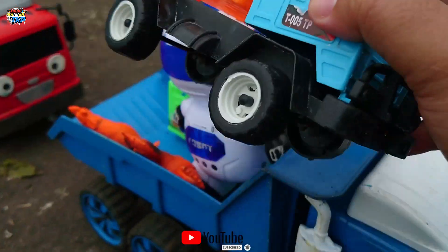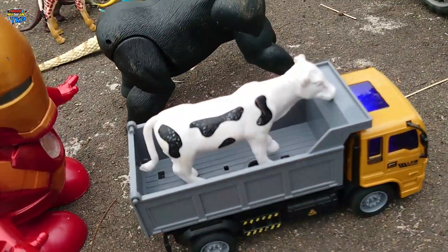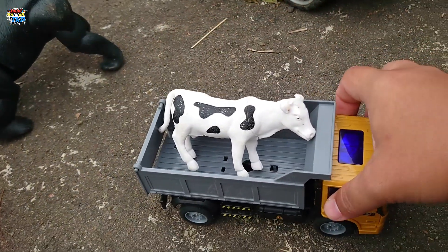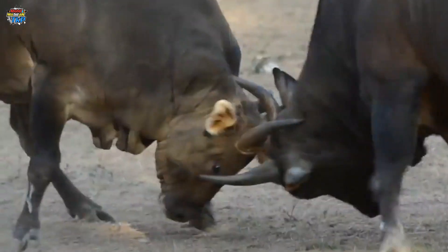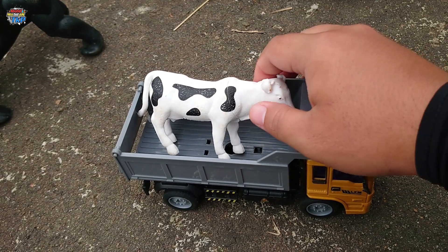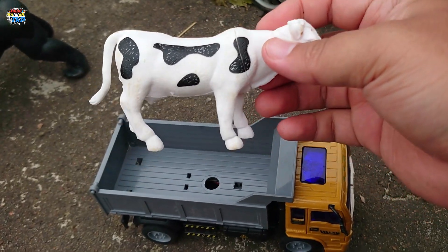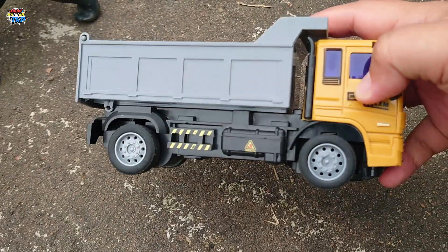Dia sedang mengangkut ayam jago teman-teman, ada dua ekor ayam jago. Kita masukkan semuanya ke dalam truk ya, truk pasirnya juga. Lihat, disini ada truk pasir RC yang ini sedang mengangkut sapi teman-teman. Mantap sekali! Simpan ke dalam truk, teman-teman.